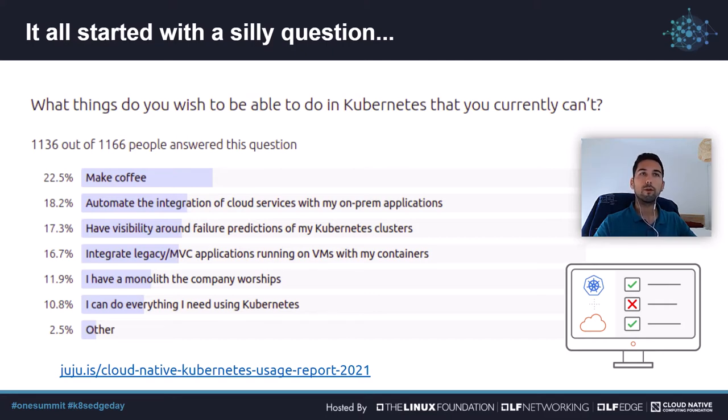So there we were, with our Kubernetes and cloud-native operations survey, and bundles of useful data about where the technology is going — which you can check in the link shown below — what challenges people are facing, and a clear sign that coffee is still the fuel that is powering the clouds.